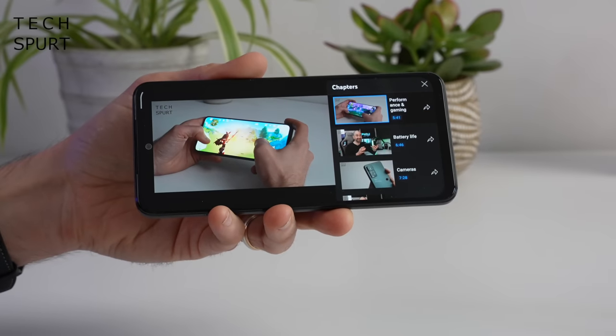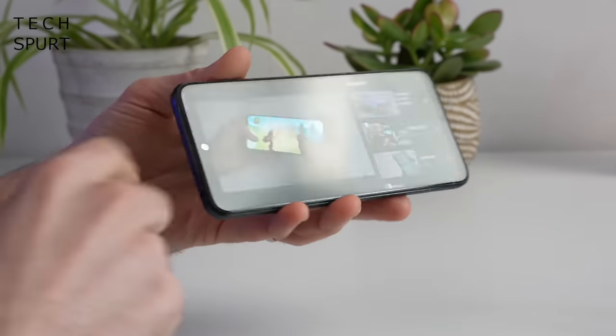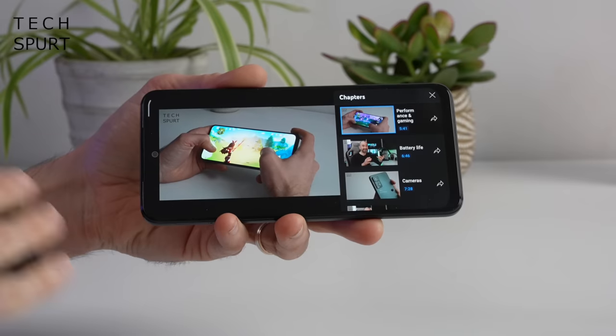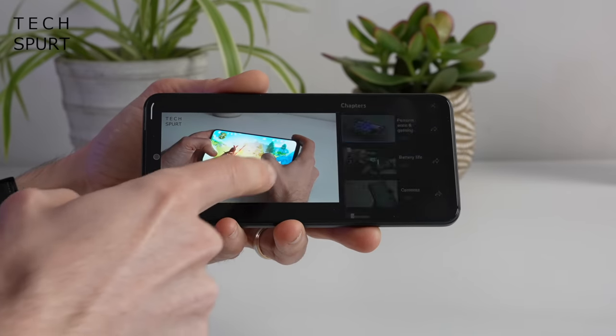All three budget smartphones sport a stereo speaker setup with a speaker grille on both the bottom and top edges. There is a clear improvement in audio output as you upgrade through the models — the standard Redmi Note 11 isn't particularly loud and clarity isn't fantastic either.